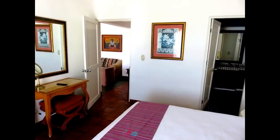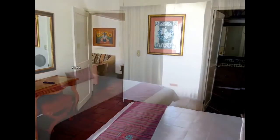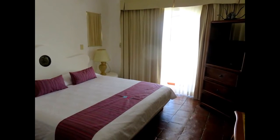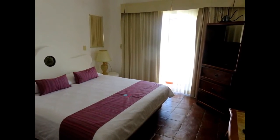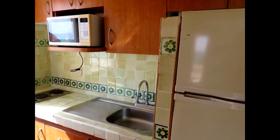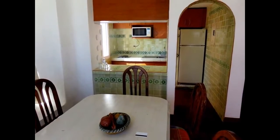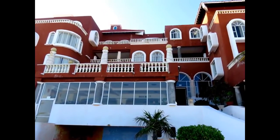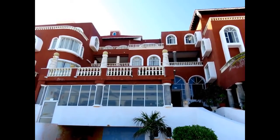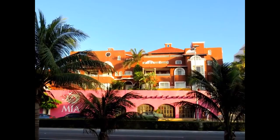Breakfast was included and it was quite good — the food was delicious and hearty — but there were two problems. The first problem was that breakfast was served on a veranda with a sea view, which was very beautiful, but there were huge windows from floor to ceiling. When the sun was shining, it was very unpleasant to sit there. The second problem was that there were not enough tables, and if the hotel were 100% occupied, it could be a real problem.